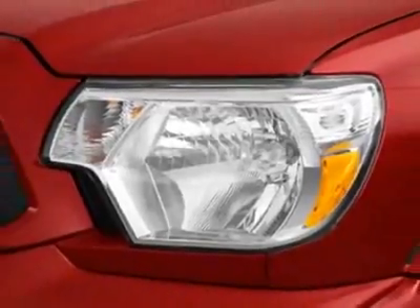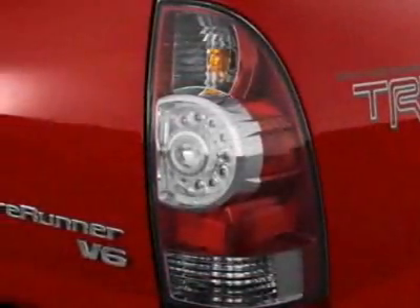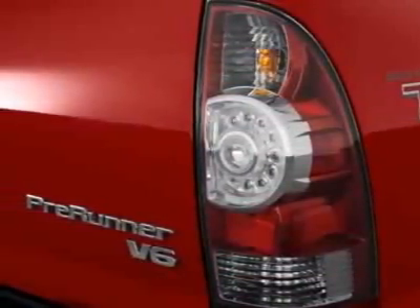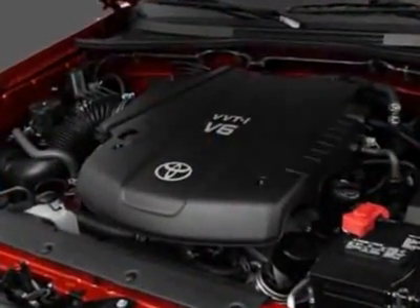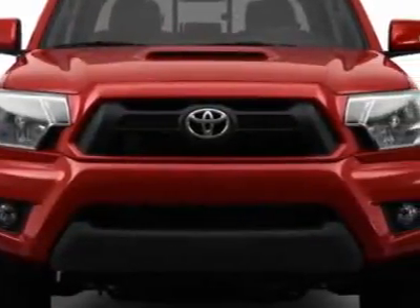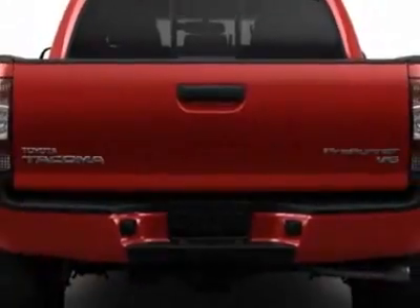This Tacoma boasts a 4.0 liter engine and has an unspecified transmission. Additional options for this vehicle include the exhaust tip, JBL FM stereo with 6-disc CD changer and navigation, and daytime running lights.